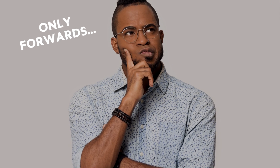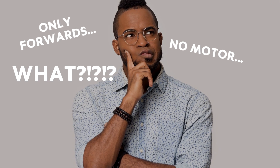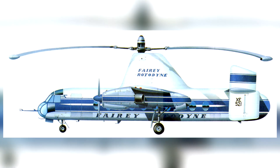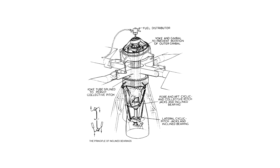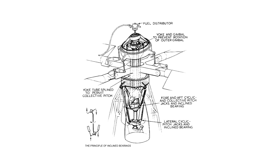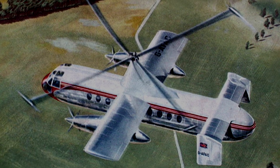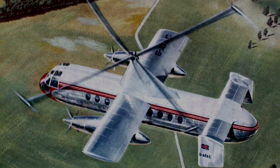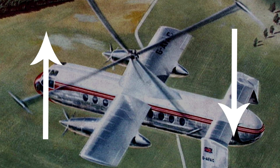If the two turboprops only pull the craft forwards and the propeller has no motor, how did it take off vertically? The secret was in the tips of the rotor blades. To initially start the central propeller and lift the Rotodyne off the ground, the tip jets are started. These tiny jet engines cause centrifugal thrust on the rotor blades only during take-off and landing, when the craft needs to rely on the main propeller.